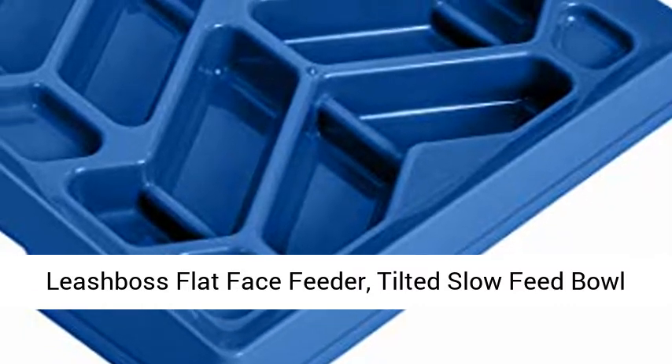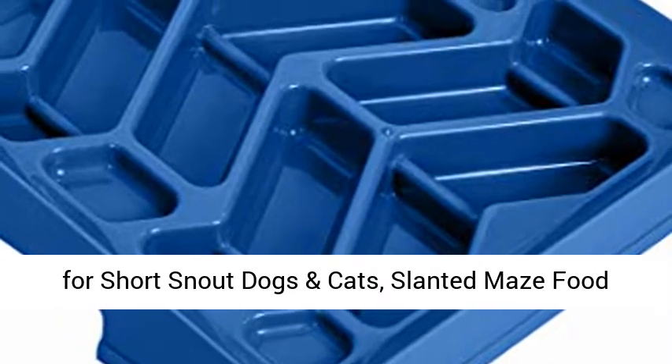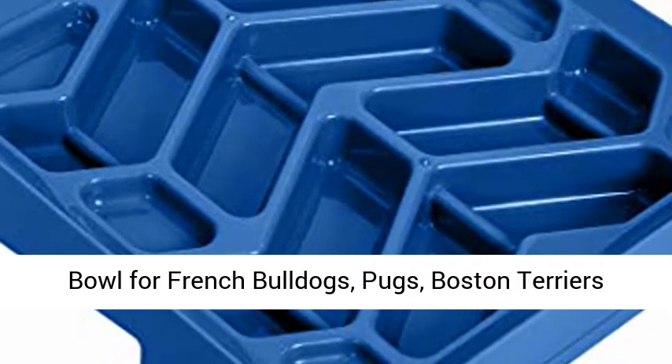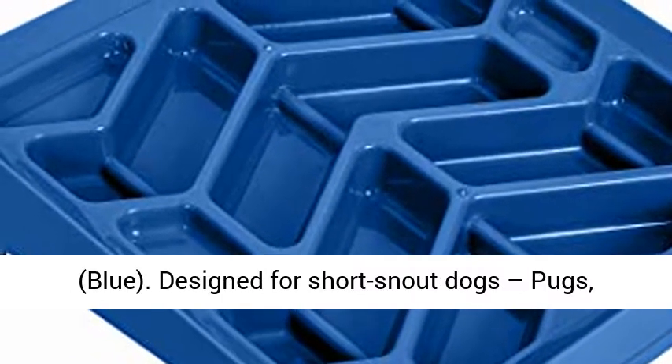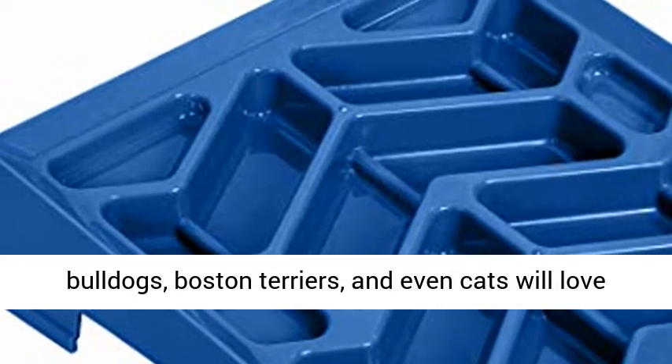Leishpa's flat face feeder — a tilted slow feed bowl for short snout dogs and cats. This slanted maze food bowl is designed for French Bulldogs, Pugs, Boston Terriers, and even cats.